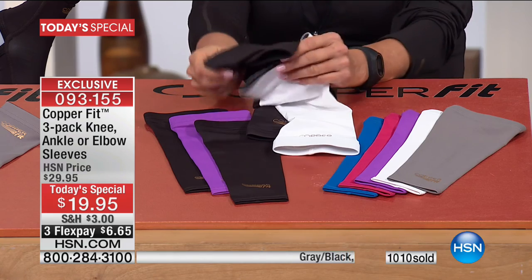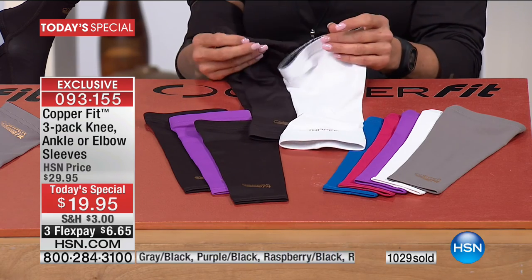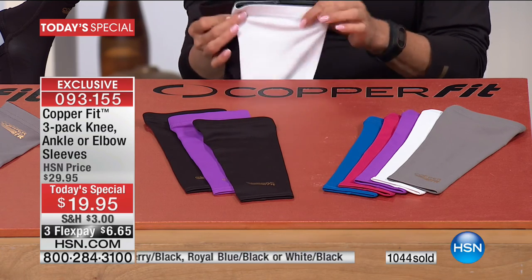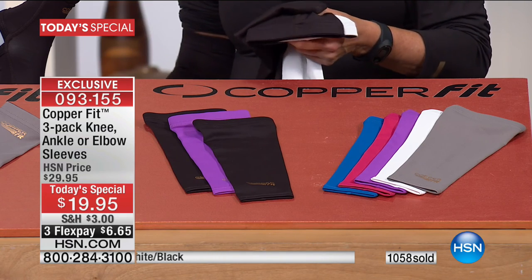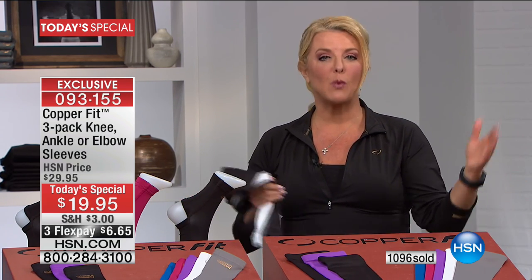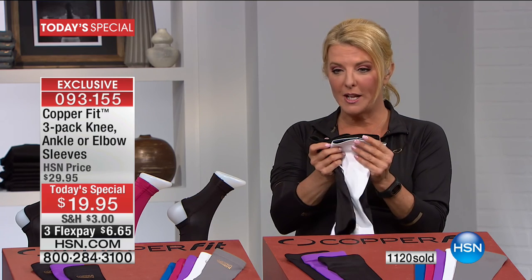By the way, the knee sleeve is right now the number one bestseller. Please remember, everybody gets three of everything — two black and you pick your color. Just pick the color and the size you need. Well over a thousand have been ordered, so make sure to reserve early — we'll start losing colors and sizes. We're the only place with this offer: all three for under $20.